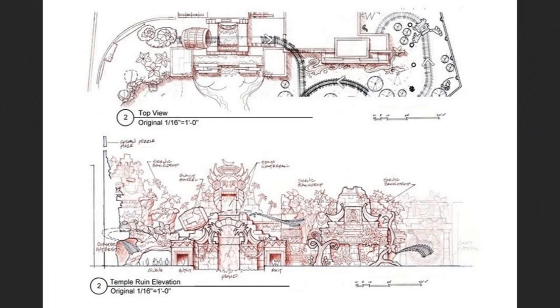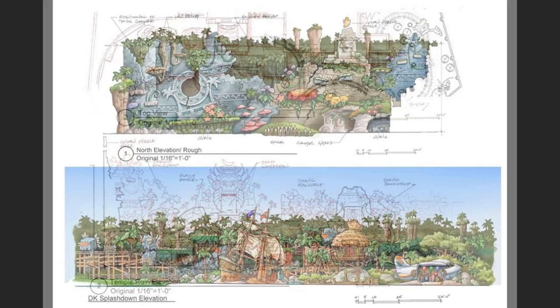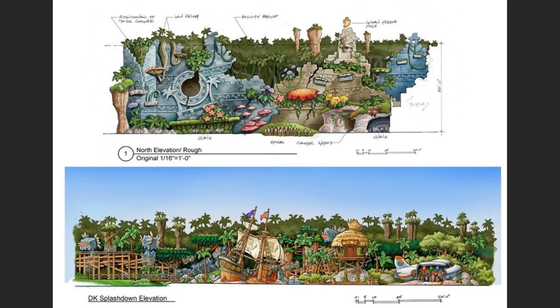Concept number one on your screen now — these are some drawings by Van Damme Dorsey. You've got the top view and also an elevation of the temple ruin, so pretty good there. Concept art number two on your screen now, also by Van Damme Dorsey — you've got the North Elevation, which is like a rough sketch.